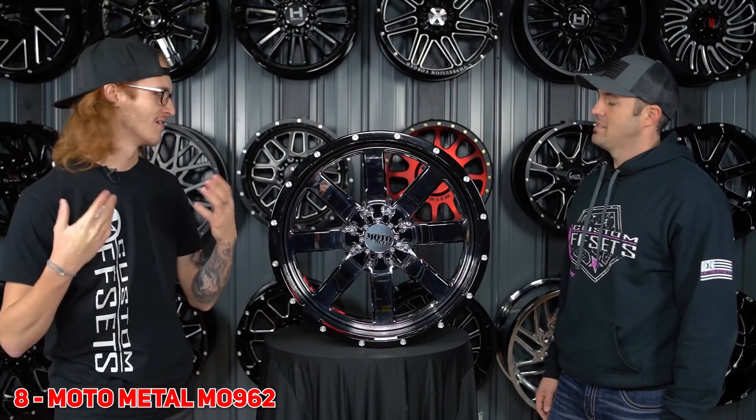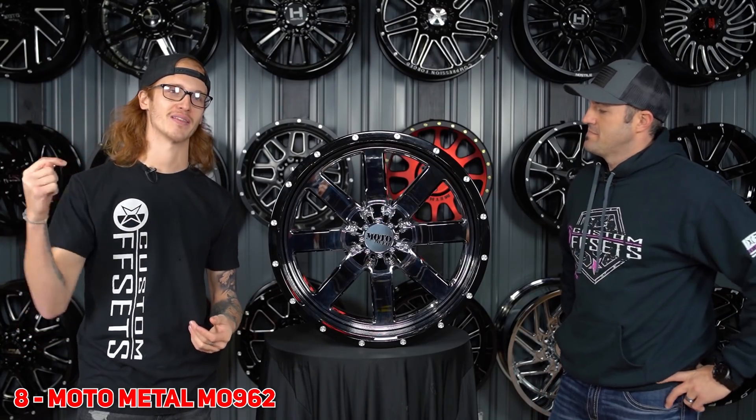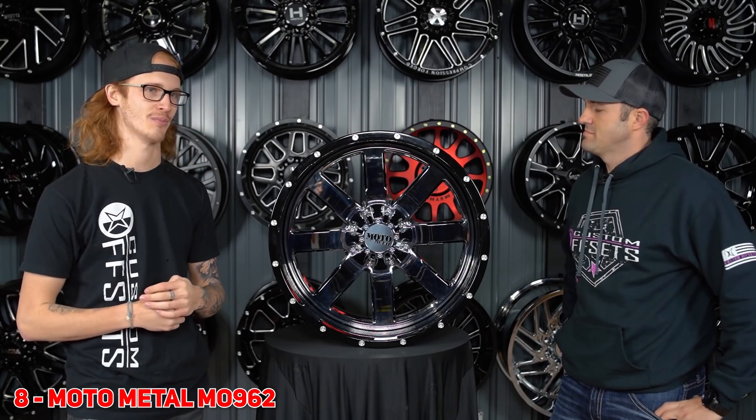Number 8 for you guys is the Moto Metal 962. Your brothers, mothers, fathers, sons, and daughters all still have these from last year to this year. It's creeping down on the list, but still hanging in there at number 8.